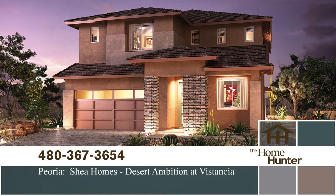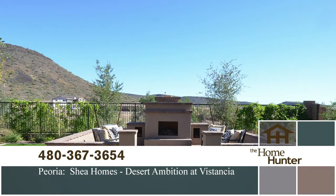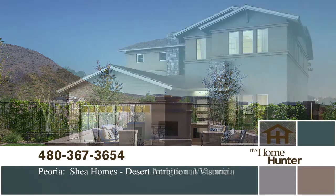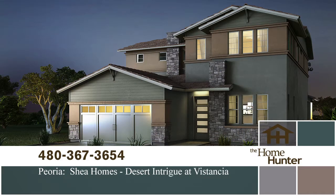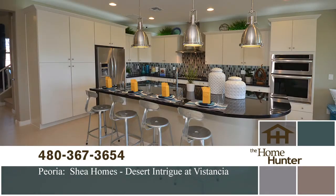In this Home Hunter Spotlight, we want to show you Desert Ambition and Desert Intrigue from Shea Homes, both located in Vistachia with numerous amenities. This home builder offers their patented Shea 3D concept so you can see your home customizations in 3D. They offer eight designs ranging from 1,700 to 3,000 square feet, priced in the mid 200s. Call 480-367-3654 or visit sheahomes.com for more information.